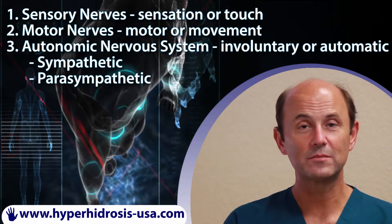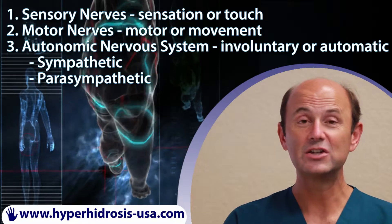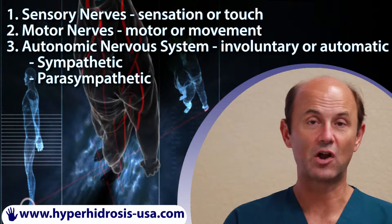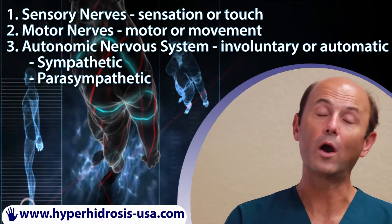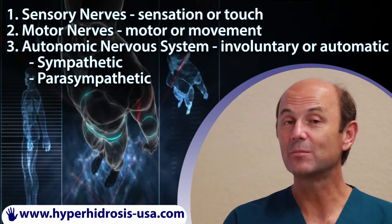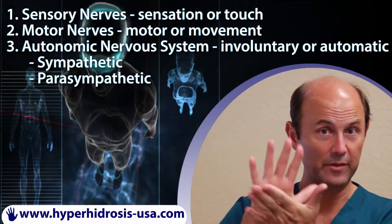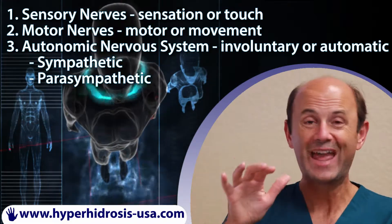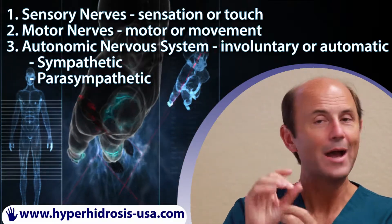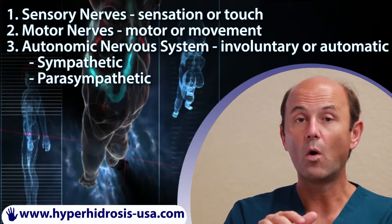The sympathetic nervous system specifically carries nerve signals from the hypothalamus to different organs in the body, causing, for instance, the heart to beat faster, or the parasympathetic causes the heart to beat slower. The sympathetic innervates the sweat glands of the palms or the underarms, and when triggered, it causes sweating of these specific areas. But it has nothing to do with sensation or with motor.